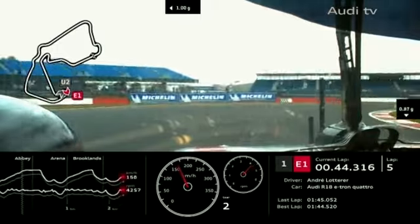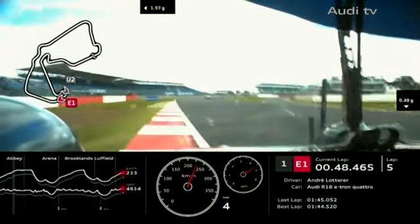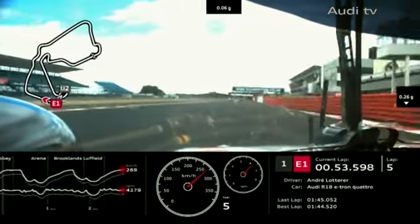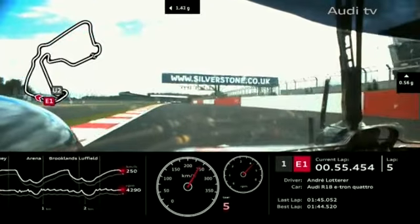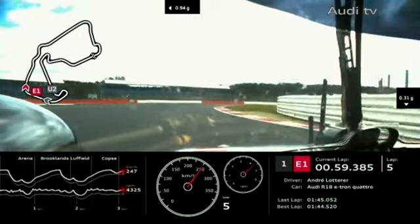We go on board with Andre Lotterer in the number one Audi — he goes to the right-hand side of the Labra Competition Corvette, then to the left of two cars ahead: the Chrome Racing Ferrari and the JWA Avelia Porsche, who's made up positions from the back of the grid.